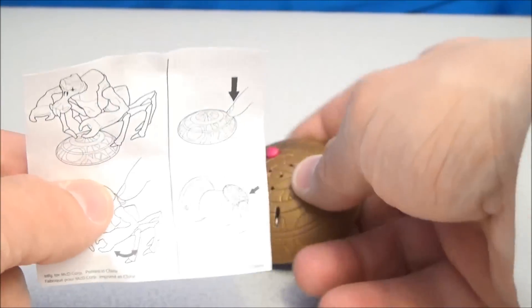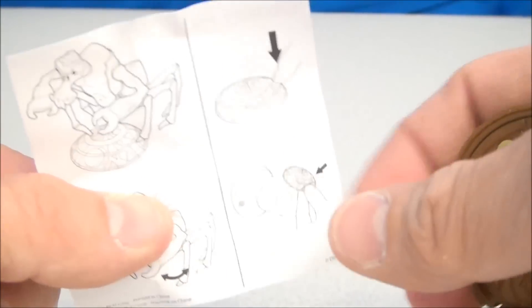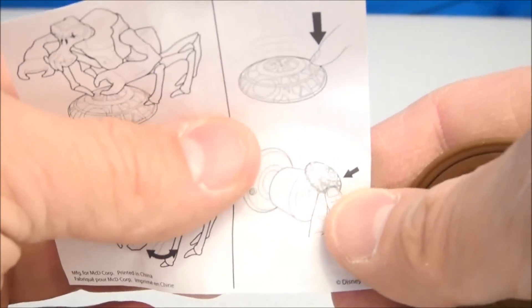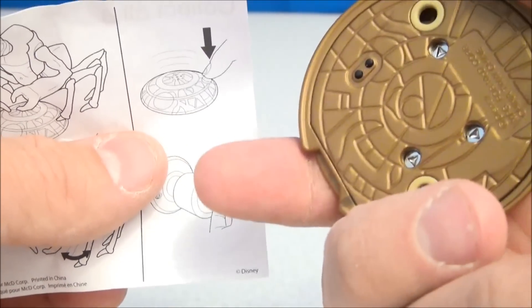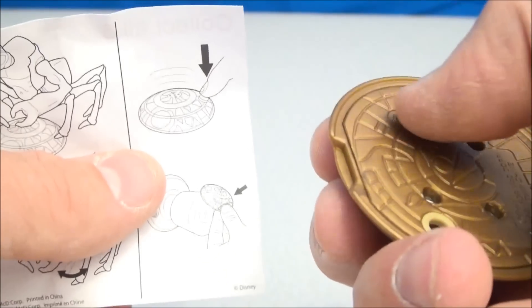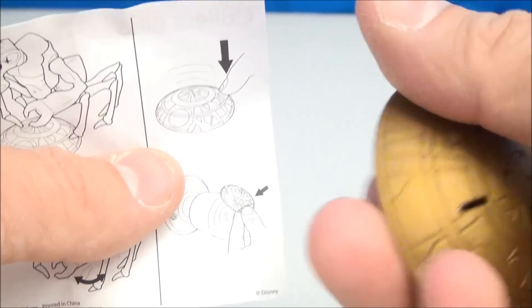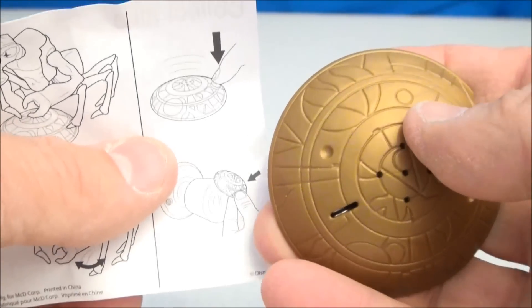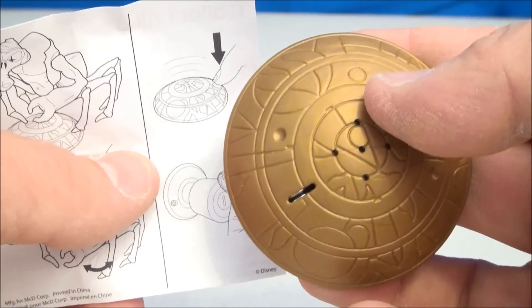According to the instructions, not only does this thing make some noise, but you somehow can attach it to a doorknob. I'm not quite sure how that would work. There are a couple little rubbery pieces right here, so it may be able to grip on somehow. It's like a little doorknob doorbell time bomb — I don't know, a beepy thing.